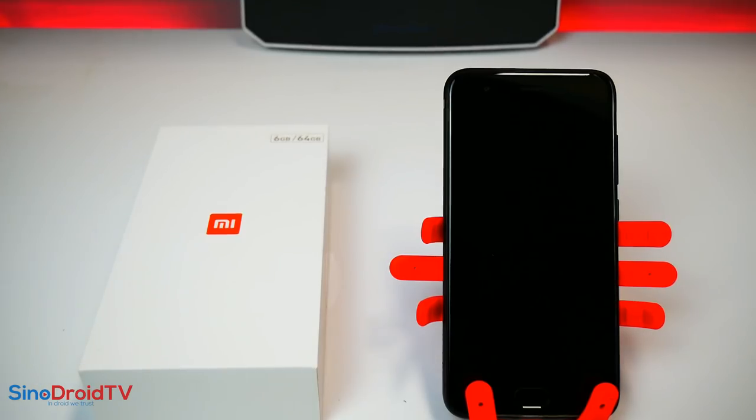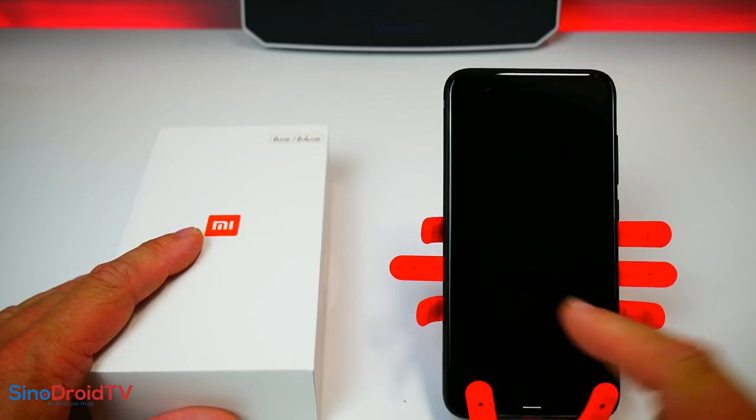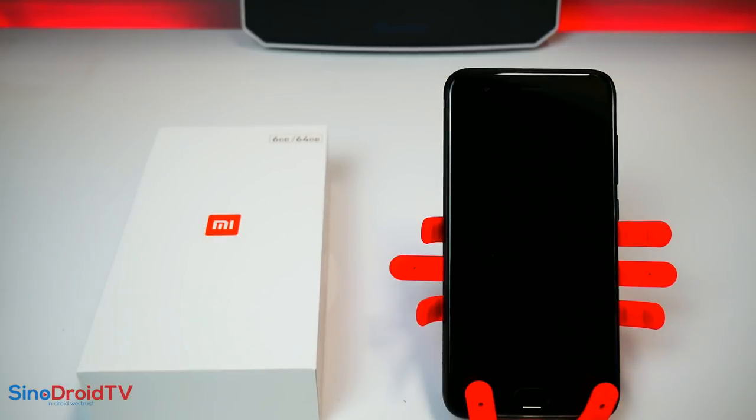Bonjour à tous, bienvenue, c'est Chris. Alors aujourd'hui, vous le voyez, c'est un Xiaomi et c'est le Mi6. Alors je sais, je suis après tout le monde, mais sachez une bonne chose, c'est qu'il a été testé donc plus longtemps. Voilà la raison pour laquelle je mets plus de temps à vous mettre la vidéo en ligne.